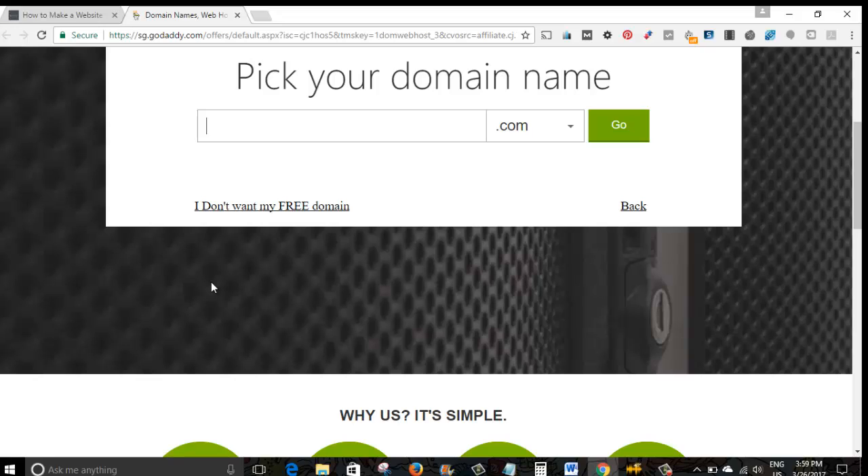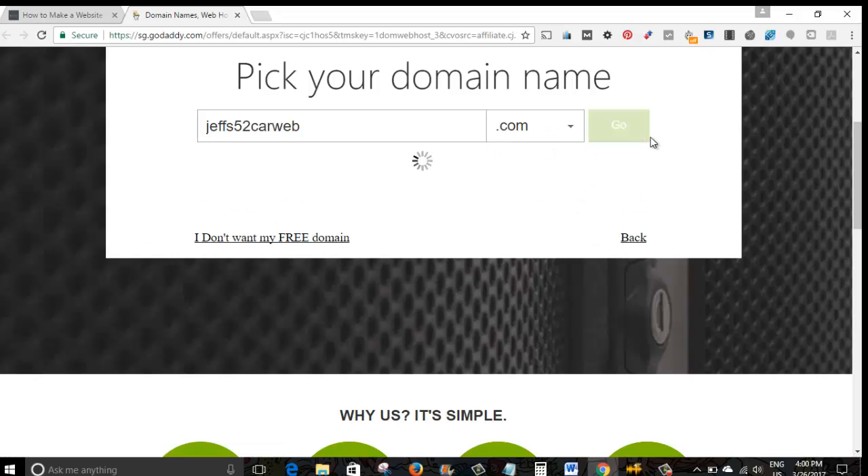So let's try it — say I'm starting a new blog, I'll type in 'jeffs52car' just to make it a bit easier. As you can see, these are the free domain names you can choose from. We'll just go with the .com.